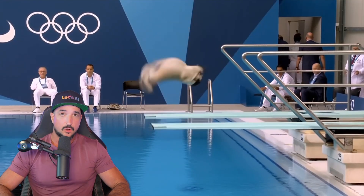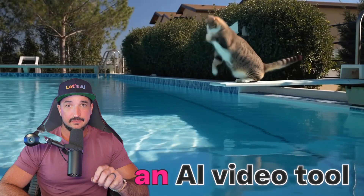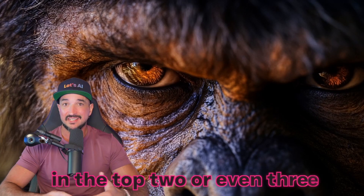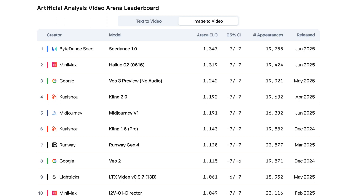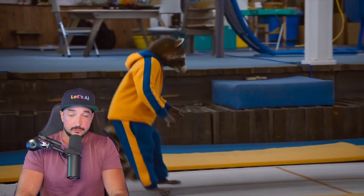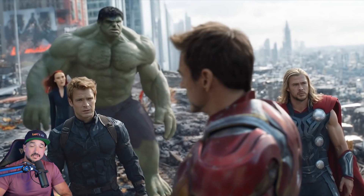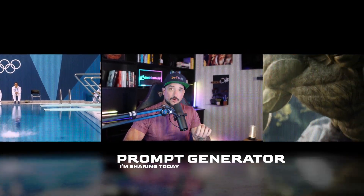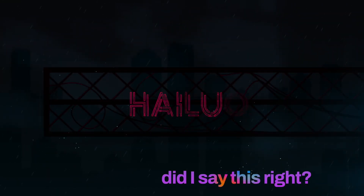Recently, videos like these have been going incredibly viral, and even ones like this. Today, I want to show you an AI video tool that constantly appears in the top two or even three of the leaderboard ranks for both text-to-video and image-to-video generation. Right now, I cannot stop using this tool simply because it could do things that other AI tools currently cannot. And with their latest update, things got a whole lot better. The update and tool I'm talking about today is Minimax Hailua O2.